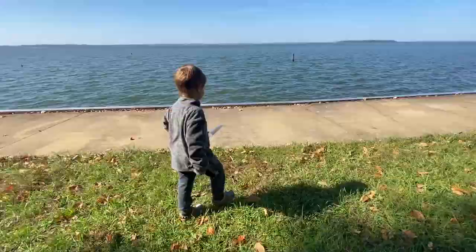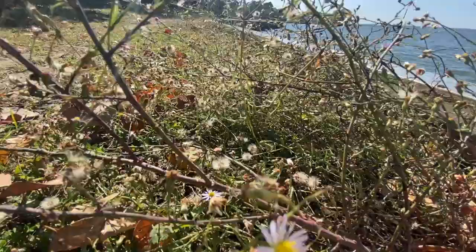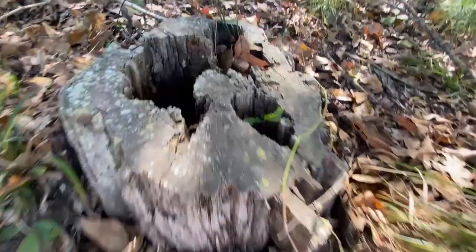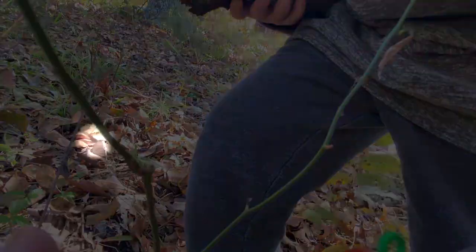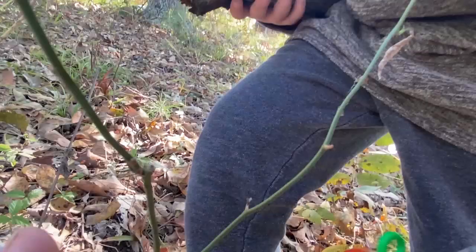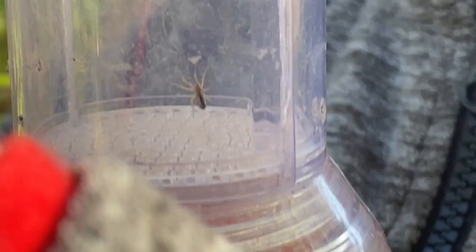We've been looking for a spider — this one is going to move, his legs are all tucked in. Good job, you did it Brad! Look at that spider — Brayden caught him right out of the air!